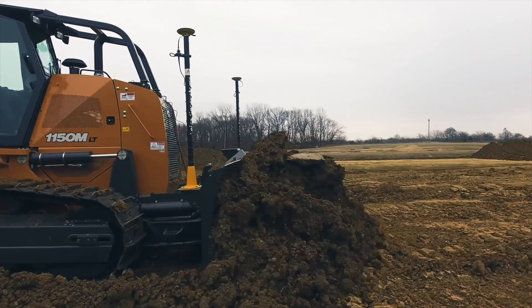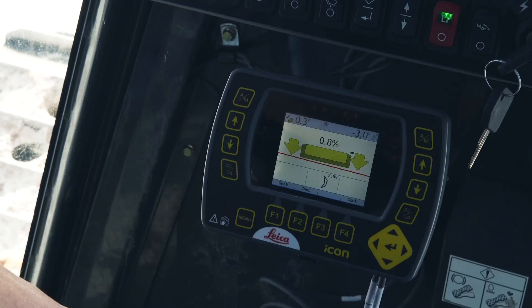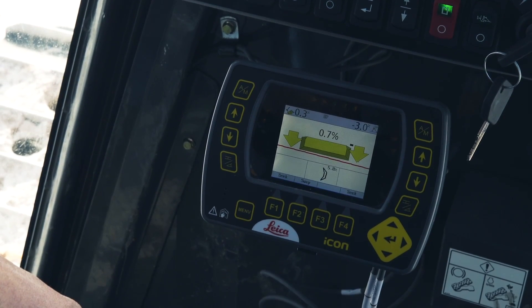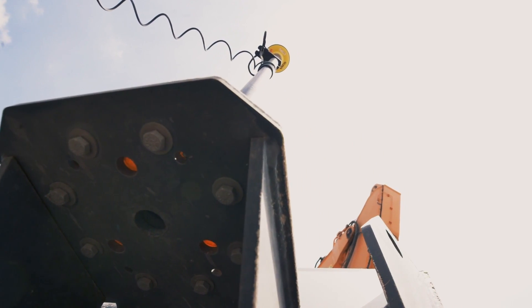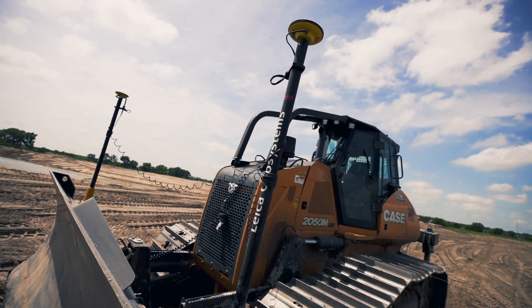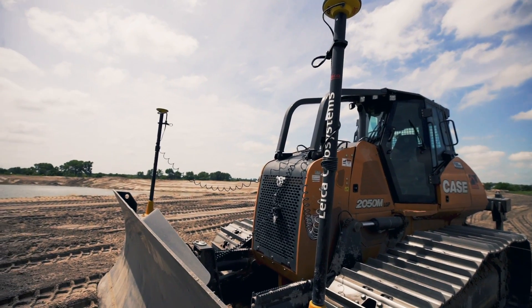Hi, I'm Jeremy Dulac, product manager for dozers at Case Construction Equipment. We're here today to talk about factory fit machine control on Case M series dozers. You can now order Leica machine control solutions fit and calibrated from the factory on Case 750 through 2050M dozers, including our co-pilot 2D and dual 3D mass precision solutions.